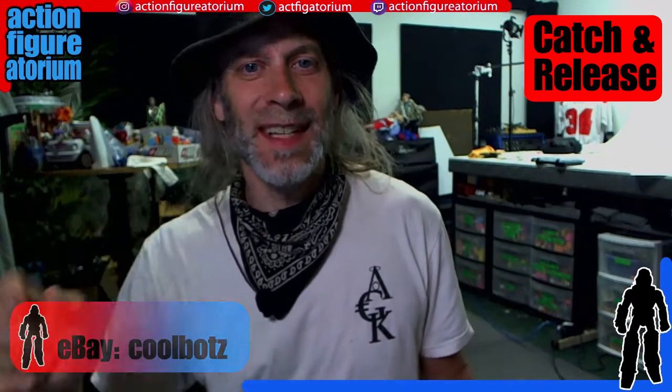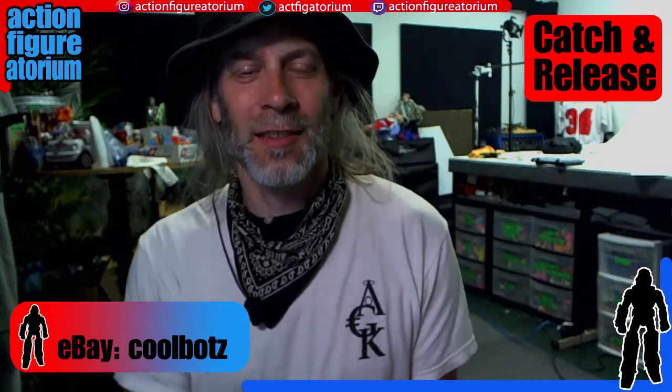Here are the rules for Catch and Release. Number one: my username on eBay is Coolbots with a Z. Feel free to look me up, follow, and see what auctions I have going.